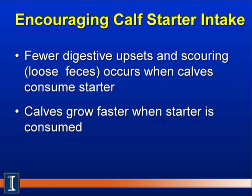A third reason to encourage calf starter intake is that calves will have fewer digestive upsets and scouring — loose feces — because calves are eating dry feed and are no longer dependent on the liquid diet. Fourth, calves will grow faster when starter is offered, because while consuming milk or milk replacer, the starter provides an extra source of nutrients.